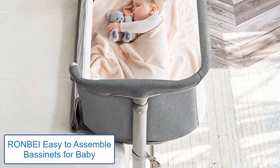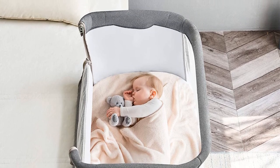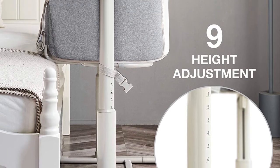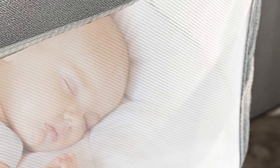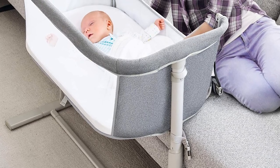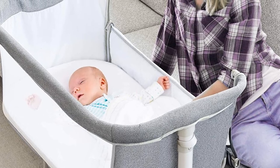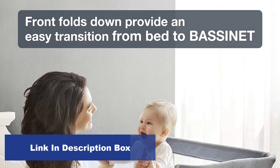Number 5: RONBEI Easy to Assemble Bassinets for Baby. The RONBEI Baby Bassinet Bedside Sleeper is a great way to provide your baby with comfort and security — ideal for breastfeeding, holding, or cuddling. Its portable and foldable design is handy in daily life. It only takes 10 minutes to assemble. The bassinet offers nine adjustability settings so your baby can comfortably sleep in it, and you can adjust the baby's position by simply removing the pillow. The mattress is comfortable, built with high-quality, safe, and breathable materials.